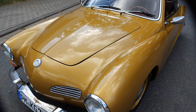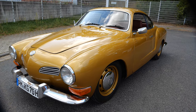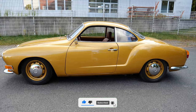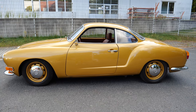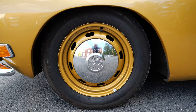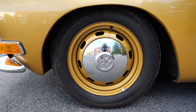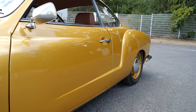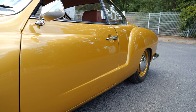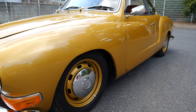The inception of the Karmann Ghia can be attributed to Wilhelm Karmann, who aimed to produce a sporty and stylish car based on reliable Volkswagen mechanics — essentially designed to offer aesthetic appeal without straying too far from the beloved VW Beetle's technical underpinnings. The Type 14, named after the project type number used by Karmann, made its public debut at the 1955 Paris Auto Show and was met with widespread acclaim.